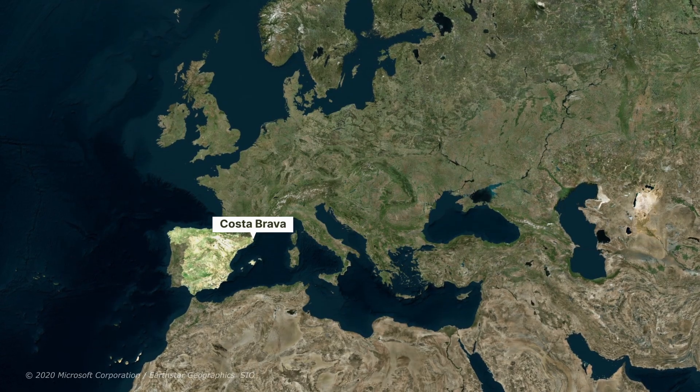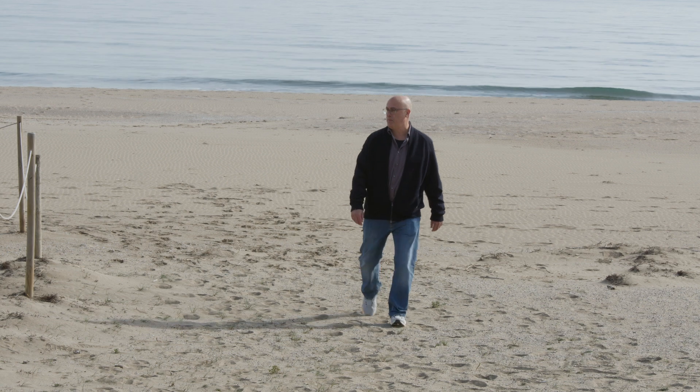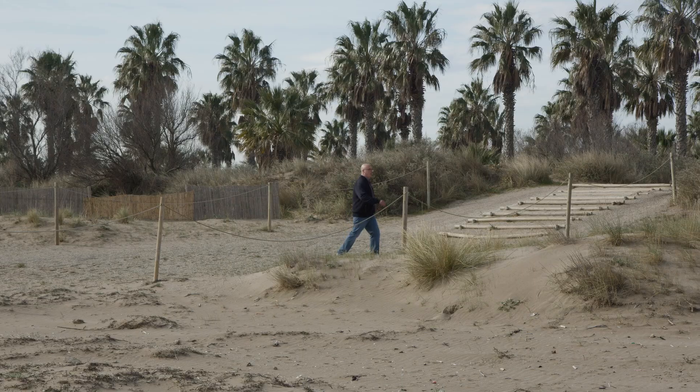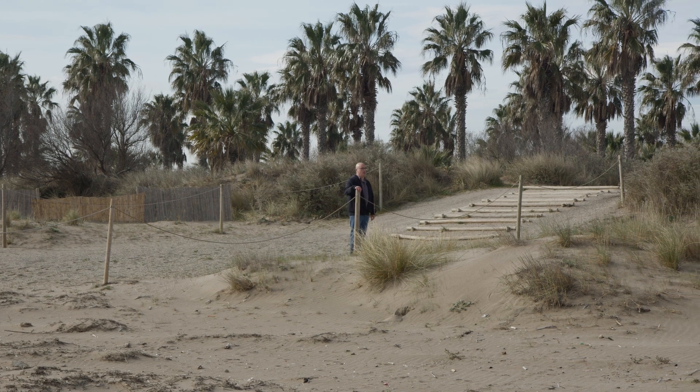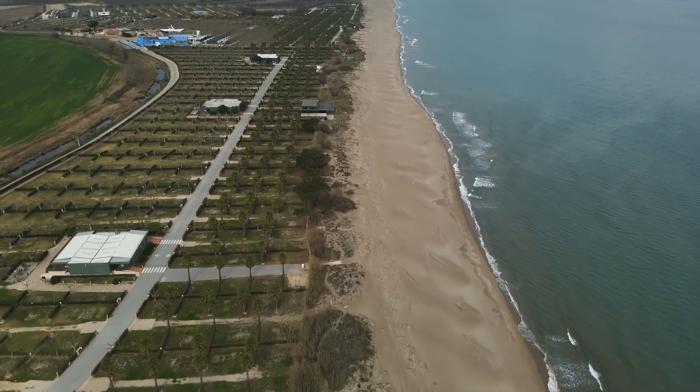In an effort to save their beaches, the government of Catalonia and the natural park in the region of Costa Brava teamed up with local residents — individuals who were already involved in preserving the morphology of the coast, like here at the campsite of San Pedro Pescador.